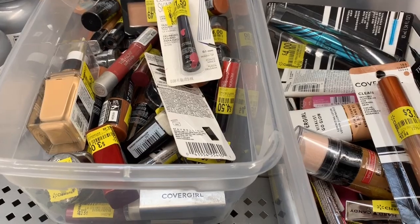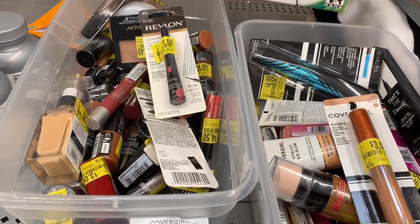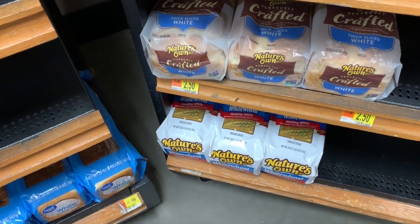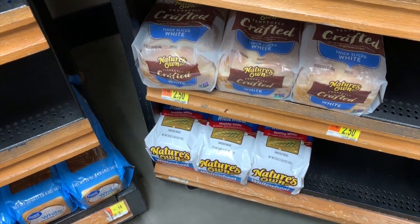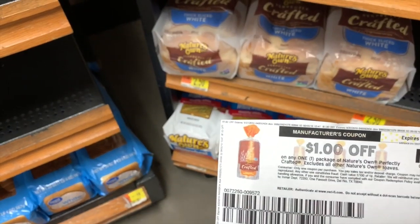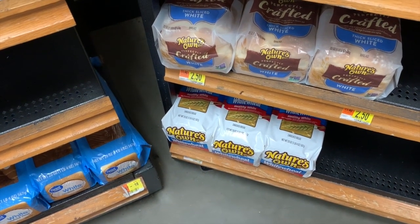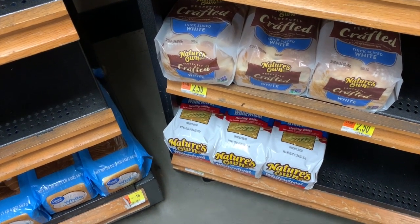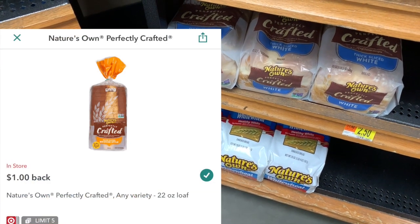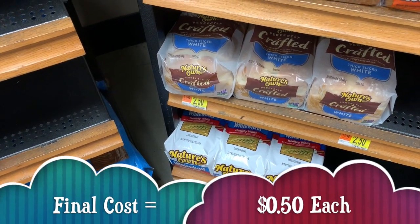So I'm about to go through this drawer just a little bit more, these two little buckets, to see what else I can find. Then the first coupon deal is on the Nature's Own Crafted bread. It is $2.50 regular price and we have a $1 off one printable coupon from coupons.com, bringing your out-of-pocket cost to $1.50. We also have a $1 off one rebate on Ibotta, bringing your final cost for the bread down to only $0.50.